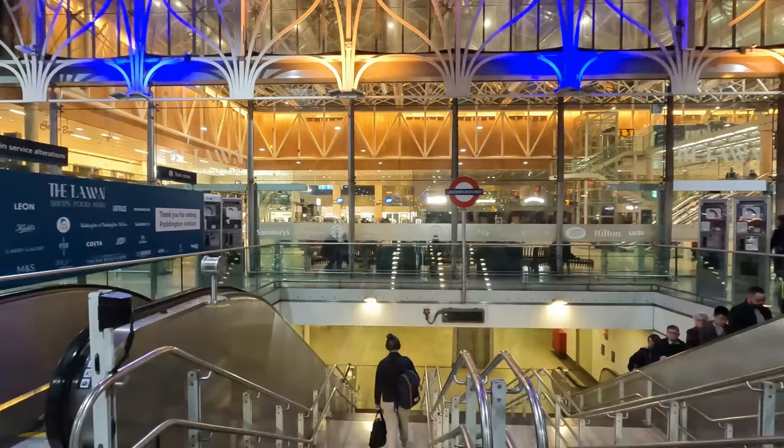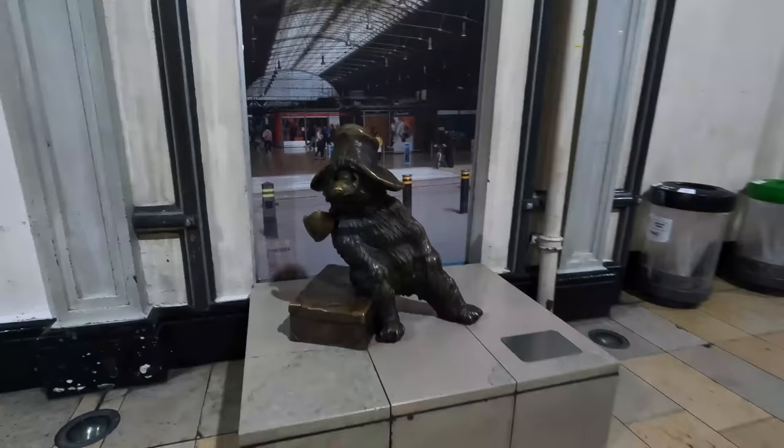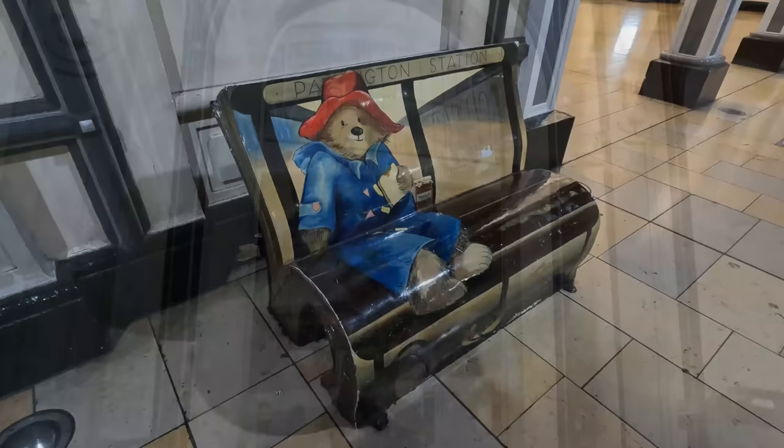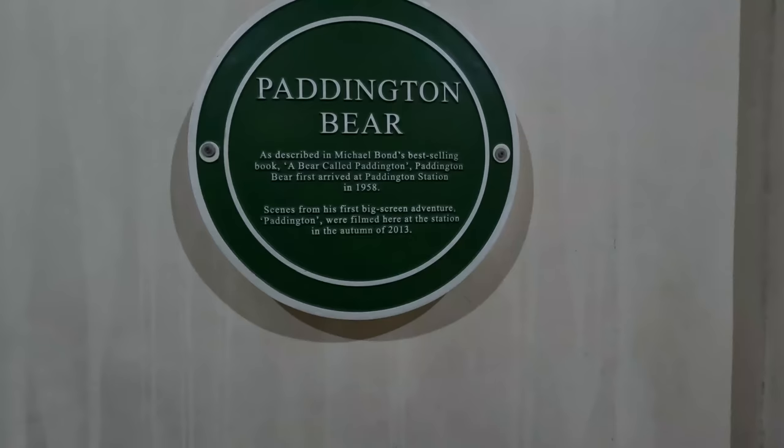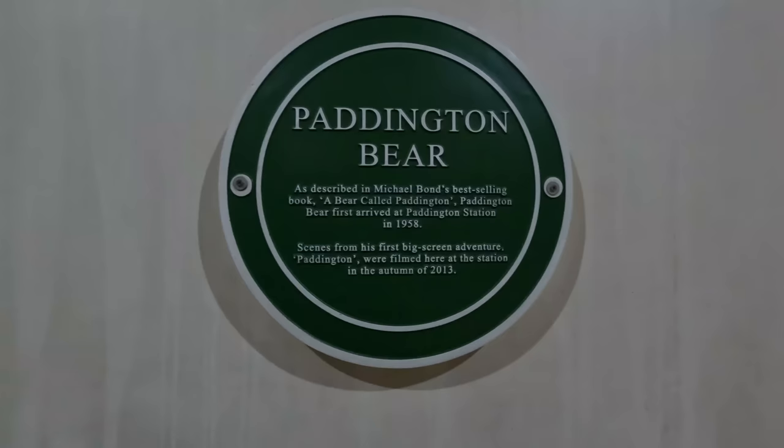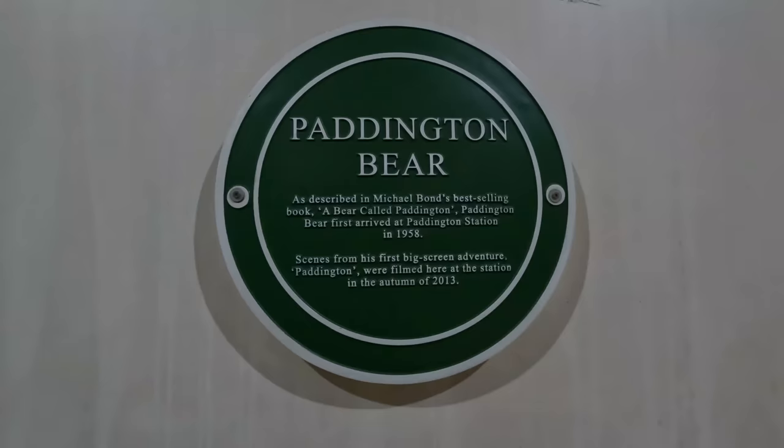Just adjacent to the platforms, and right in front of us, can be seen the entrance to the London Underground lines. No tour of Paddington Station is complete without showing off the statue of Paddington Bear, the storybook character created by Michael Bond, named after the very station itself. There's also a drawing on the bench next to the statue depicting the bear enjoying his favourite marmalade snack. There's also a plaque just above the bench detailing further information regarding the book, as well as the movie that was shot in this very station. Feel free to pause the video to read it.